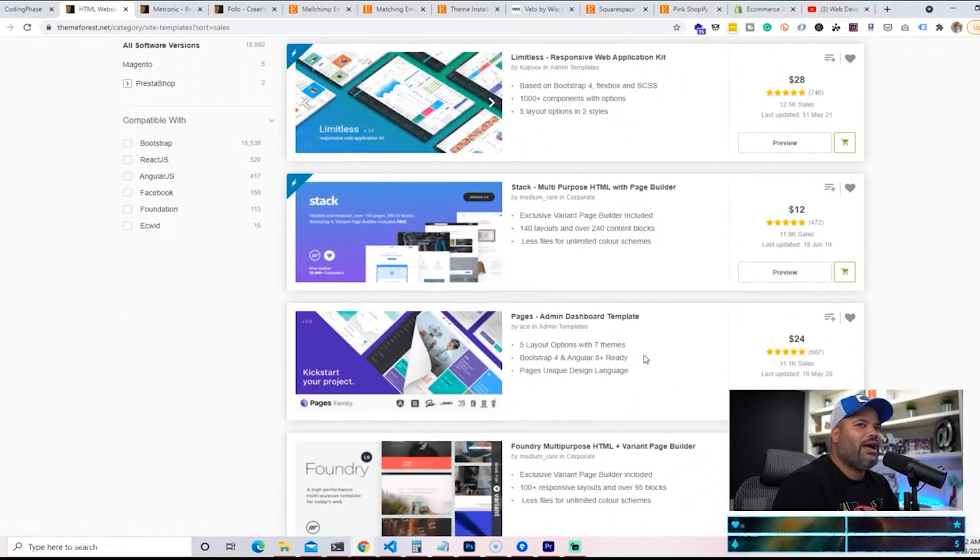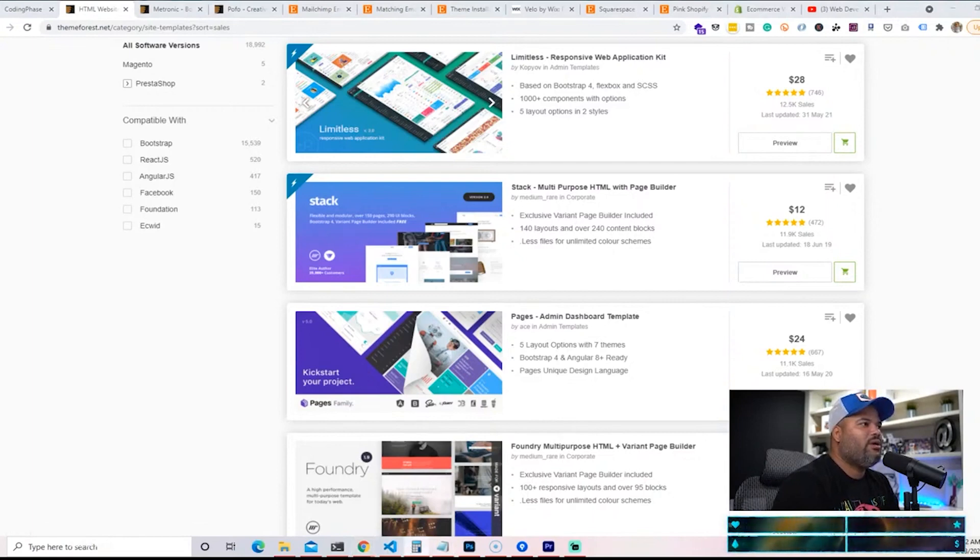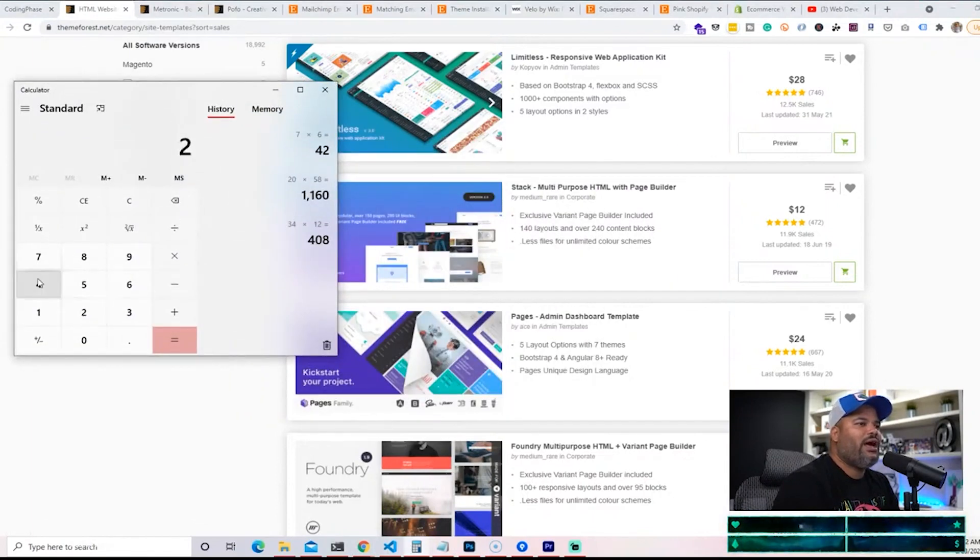There are all types of websites you can sell online on sites like ThemeForest and TemplateMonster for around $24–$25. Some of you might think, well what's $24? But when you calculate $24 times 11,500 sales, that's $276,000.